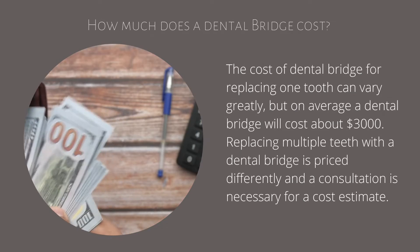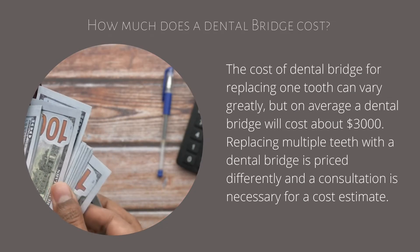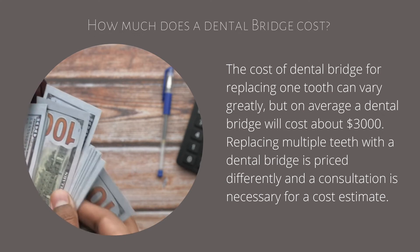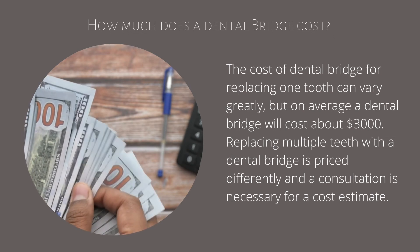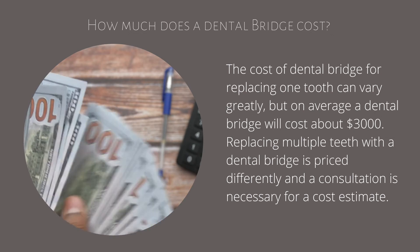The cost of a dental bridge for replacing one tooth can vary greatly, but on average a dental bridge will cost about three thousand dollars. Replacing multiple teeth with a dental bridge is priced differently and a consultation is necessary for a cost estimate.